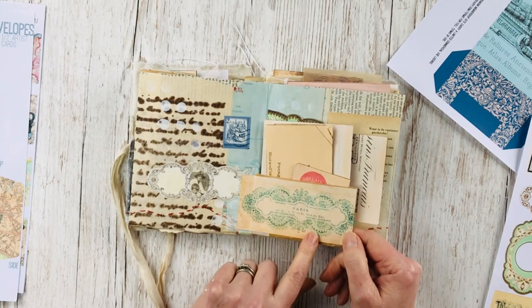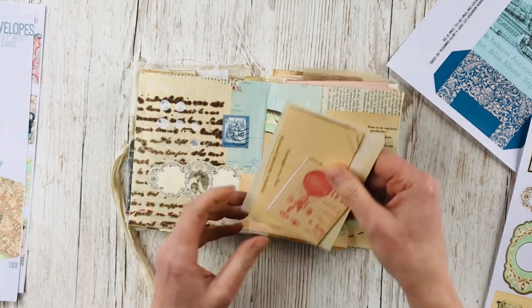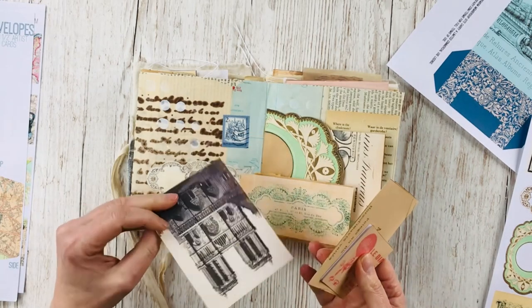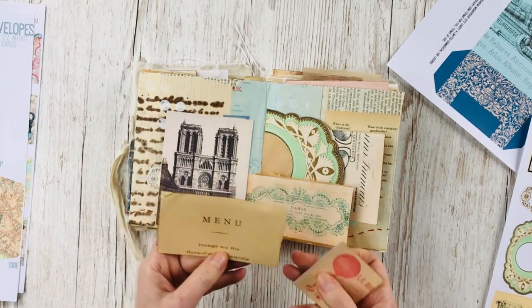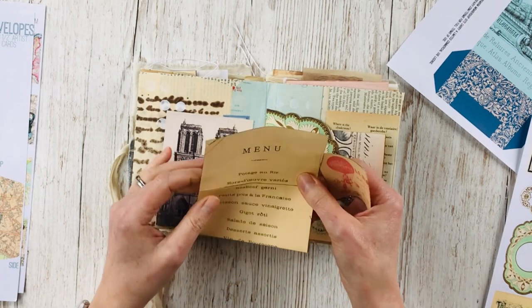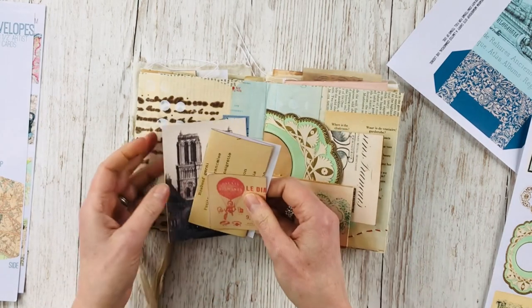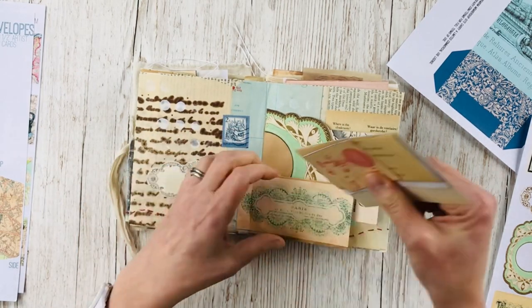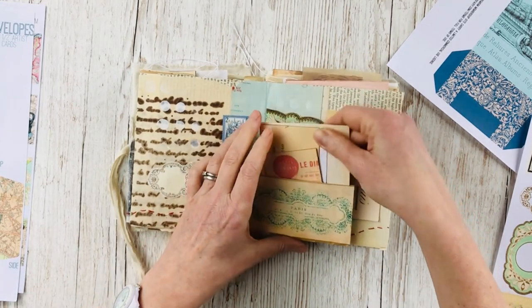Another little tuck spot — I really love this label from one of the bundles. We've got a postcard of maybe Notre Dame, and a menu from an old restaurant, and a ticket, and all these souvenirs of a fabulous tour through Europe.